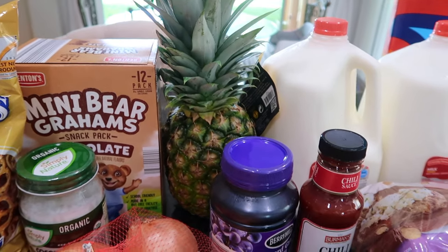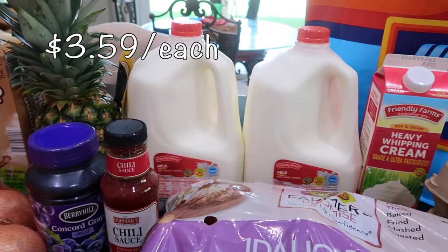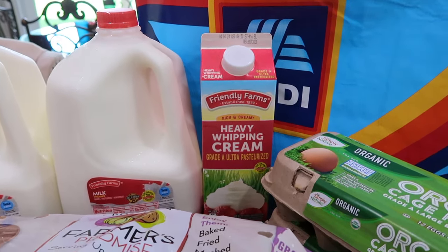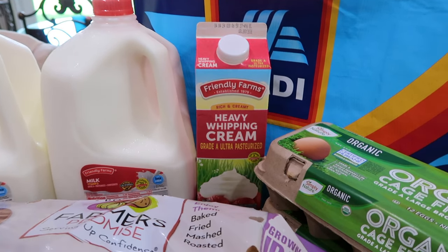I have a pineapple that I'm going to cut up in a couple of days. I like to flip my pineapple over just to distribute the sugars equally throughout. I have two gallons of whole milk. I also got some heavy whipping cream — I usually get it from Walmart but the price was very comparable, so I grabbed it since I don't have much left.